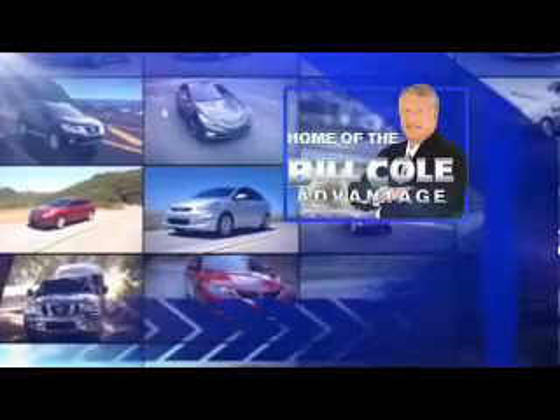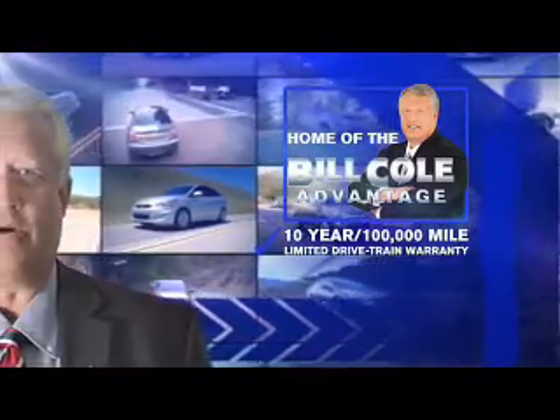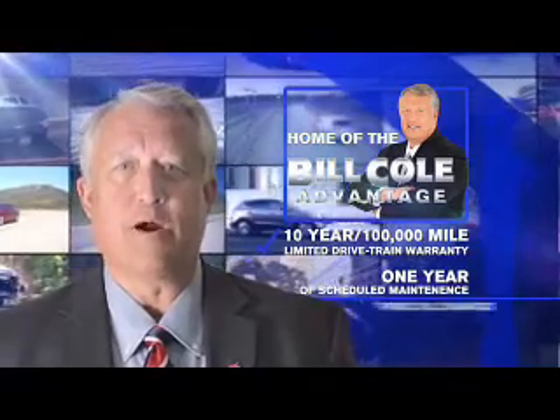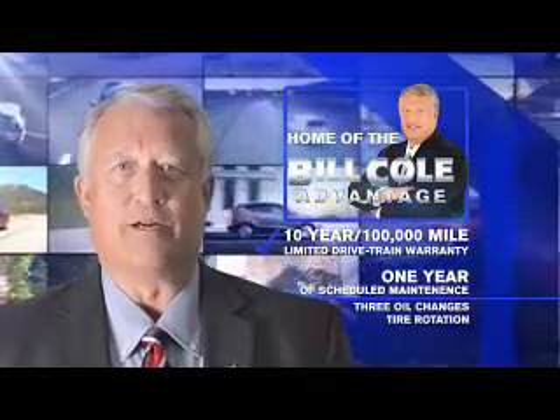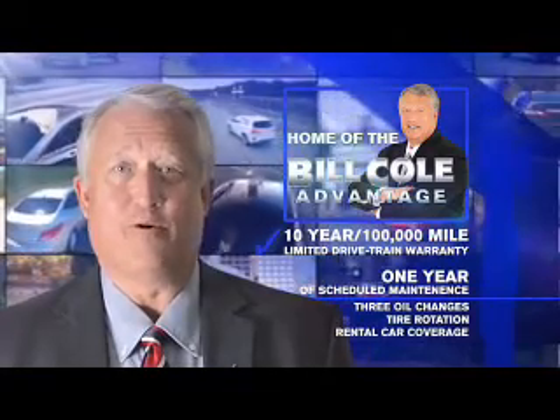This pre-owned vehicle includes a 10-year, 100,000-mile limited drivetrain warranty, a year of scheduled maintenance including three oil changes, a tire rotation, and rental car coverage. Great quality at a great price. Don't you deserve the Bill Cole advantage? Call or click to contact us today.